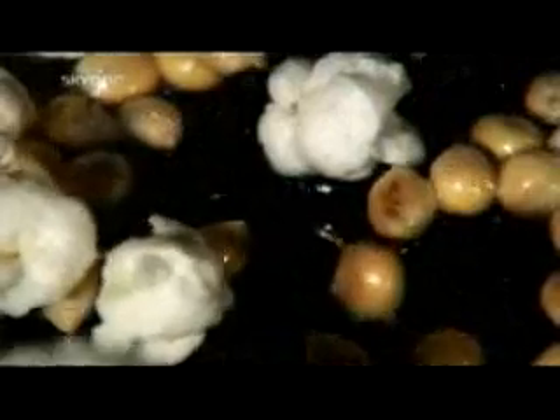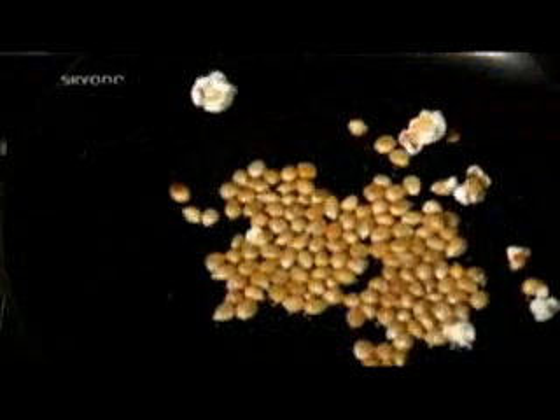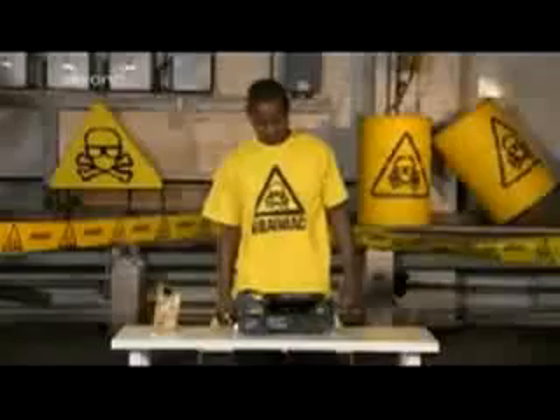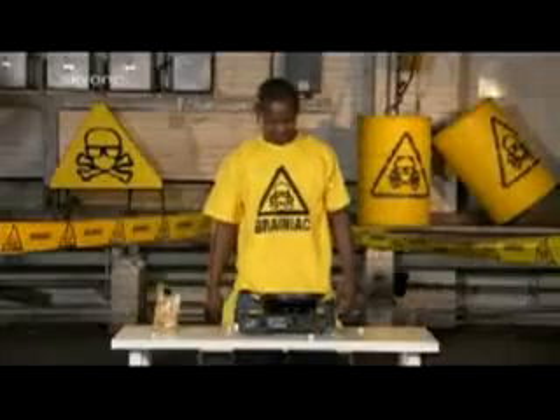At 4,000 frames per second, the individual kernels can be seen turning inside out as the heated moisture within breaks the hard shell and the starchy endosperm unfurls in an edible spongy foam. The violent unwrapping launches the newborn popcorn in apparent celebration as hot oil transforms hardened grain into tasty snack. All this in a fiftieth of a second.